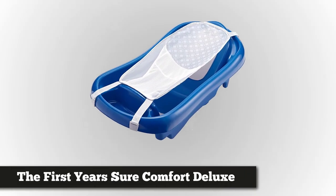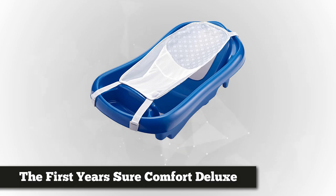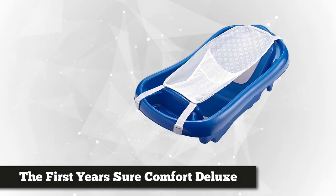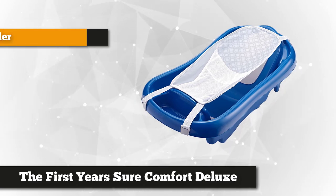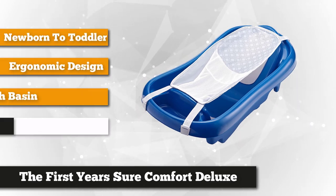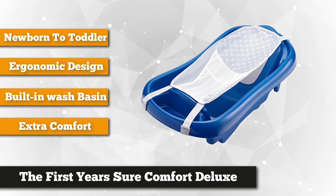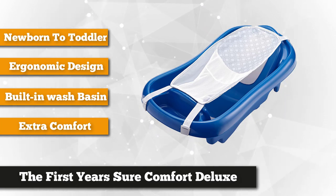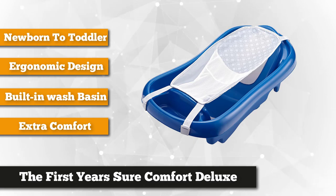Our number one product on the list is every mom's favorite, the First Year's Sure Comfort Deluxe Newborn to Toddler Tub. It was hailed as Best Bathtub in Baby Center Moms Pick in 2014 and 2015, a nationwide survey among moms and dads. Here are the reasons why parents loved it. The ergonomic design helps keep the baby safe and comfortable during bath time.